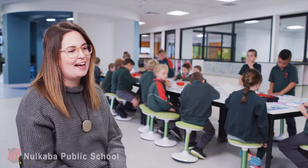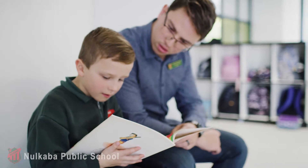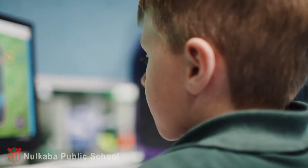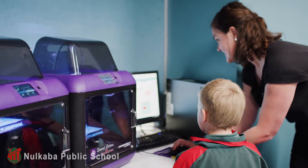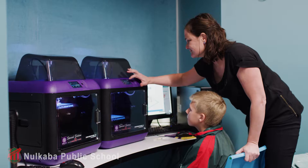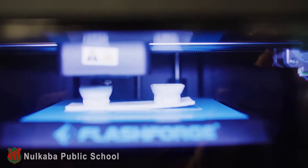Behind me you can see that we have a beautiful quiet learning area that the kids can go inside and work. It currently stores our technology — desktop computers, school iPads, and our 3D printer. It's a really nice space for students to work quietly and complete lots of STEM-based tasks. They can print in there as well. They love 3D printing.